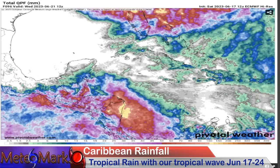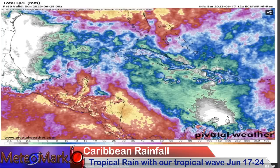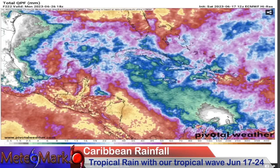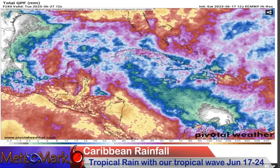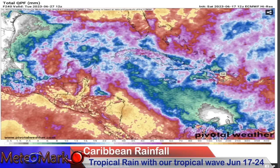Looking at total liquid equivalent precipitation across the Caribbean with our Caribbean low — over 100 millimeters of rainfall for Central America. Pretty close to the Cayman Islands, around 40 to maybe as much as 60 millimeters around Jamaica, Cuba, and Hispaniola. If the European model holds true, this could be a massive rainmaker and mudslide producer in Hispaniola — that would not be good — and flooding problems in Puerto Rico as well.